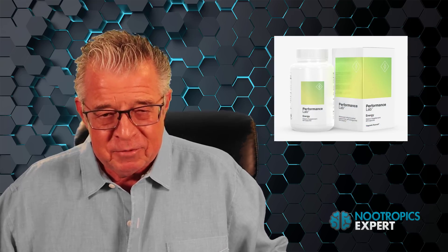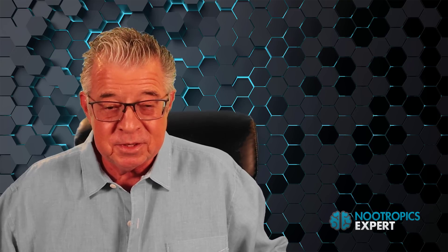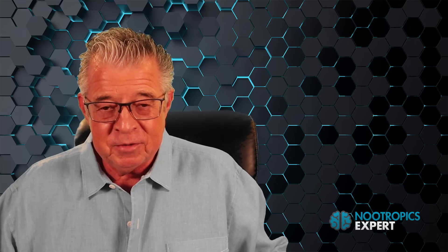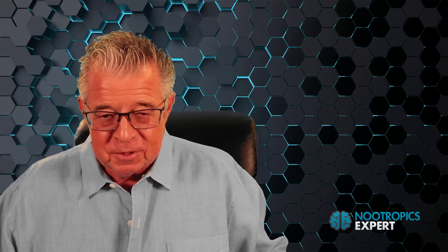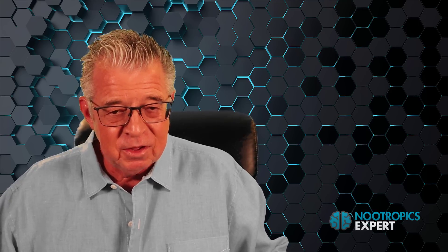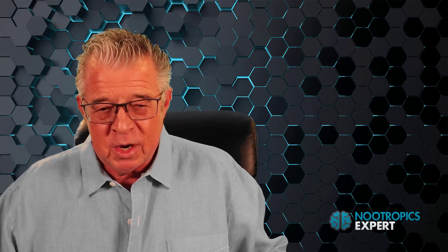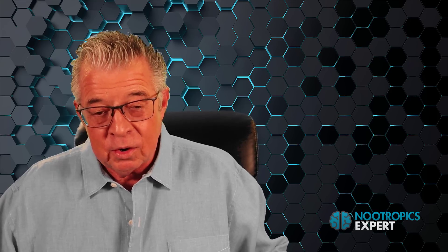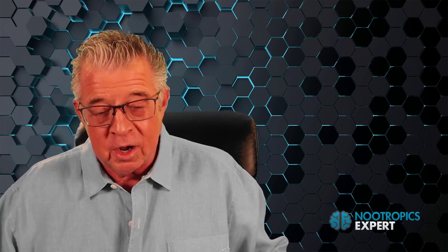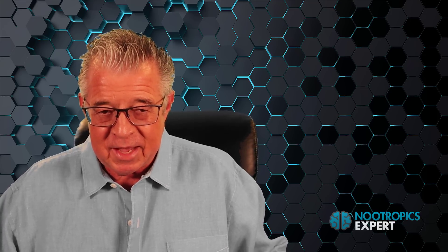That's my report on alpha lipoic acid. If you want to see links to the studies I talked about, go to nootropicexpert.com and search for alpha lipoic acid, or click on the link below this video. There you'll find a full transcript of this video and dozens of articles on all the well-known nootropics on Nootropics Expert. If you have any questions or want to share your experience using alpha lipoic acid, please use the comment section below this video or at the bottom of my alpha lipoic acid review on Nootropics Expert.